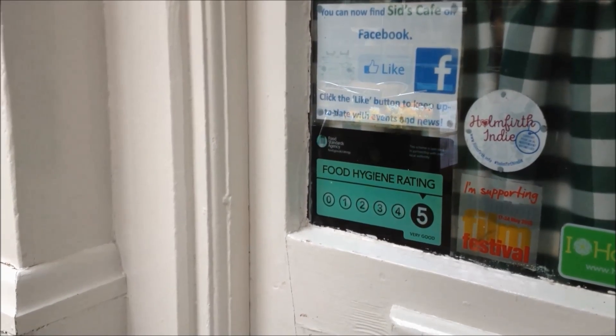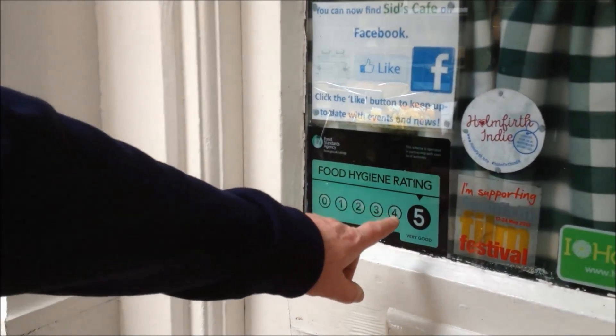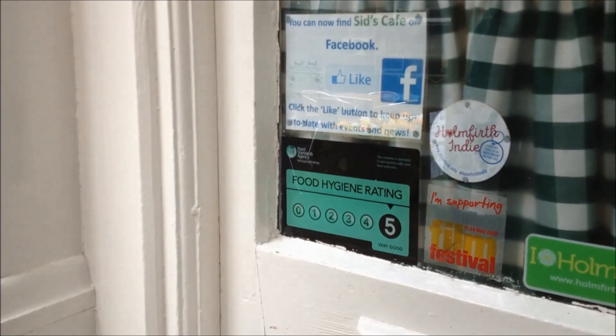Now one thing I'm glad to see is that Ivy has got a food hygiene rating of 5, which is very good.